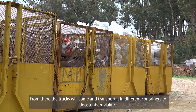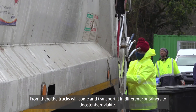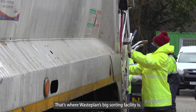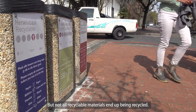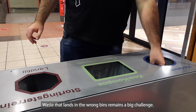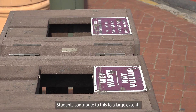Once the containers are filled, they go to the Joostenberg facility — the largest sorting facility in the waste plan. From there, the materials go to various recycling companies where all recoverable material can be processed and recycled. Even if material ends up in the wrong stream, it remains a challenge but the system tries to recover it.